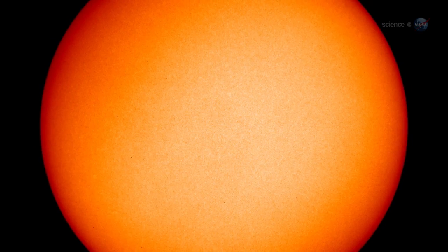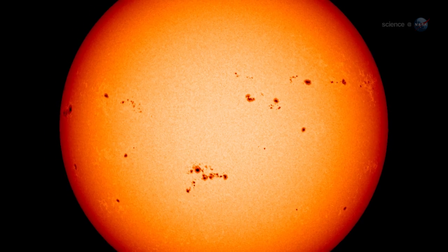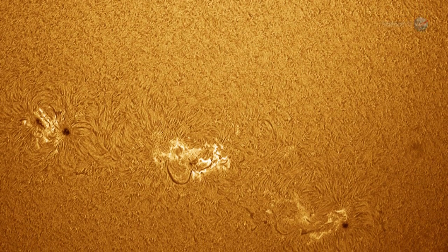Only a few years ago, the Sun was in a state of deep quiet. But as 2012 unfolds, the pendulum is swinging. Strong flares are becoming commonplace as sunspots once again pepper the solar disk. Forecasters expect the cycle to peak in mid to late 2013.